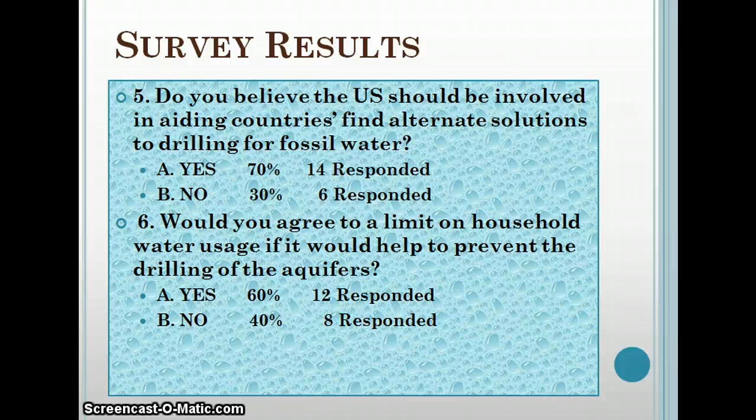The next question was: should the U.S. be involved in aiding countries to find alternate solutions to drilling for fossil water? 70 percent said yes, and I also agree. We should be sharing what we know about alternate solutions for water — how to clean it, how to filter it. It is a costly measure, but the fossil water is eventually going to run out. In Yemen, for example, it's said to only last a couple more years at the rate they're drilling. Then they'll be out of water and will have to import it or take other costly measures.